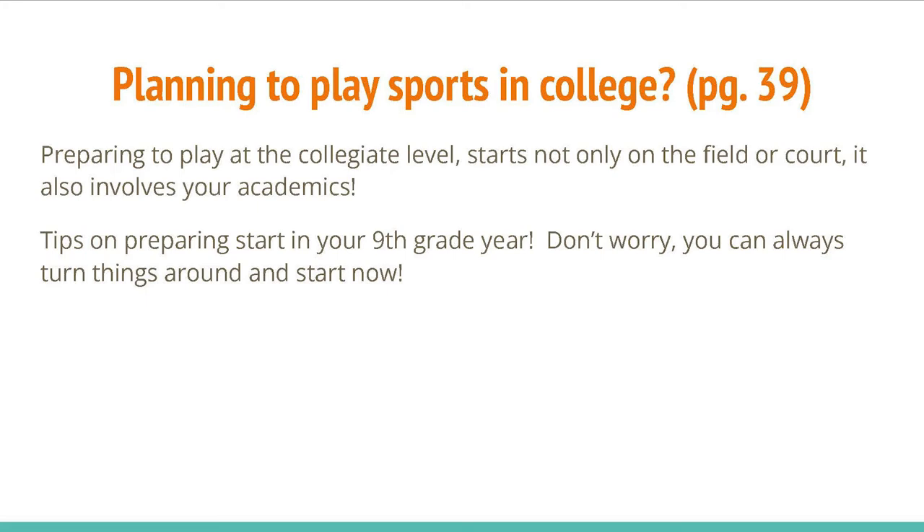Preparing to play sports in college? Preparing to play at the collegiate level starts not only on the field or court — it also involves your academics.